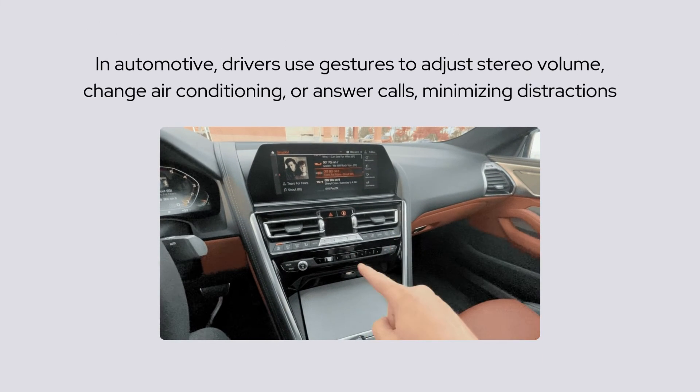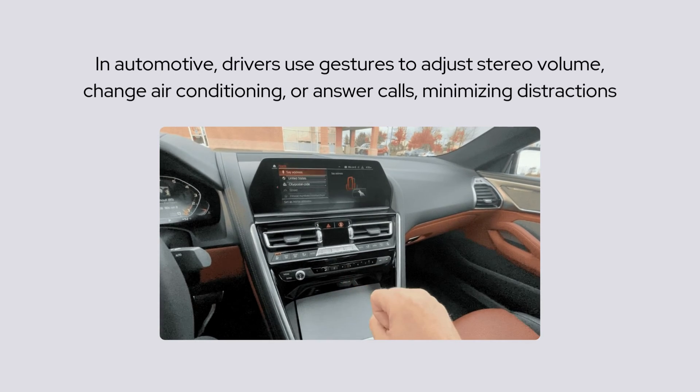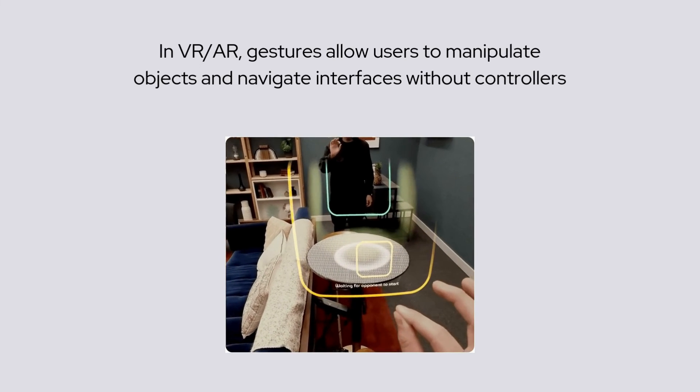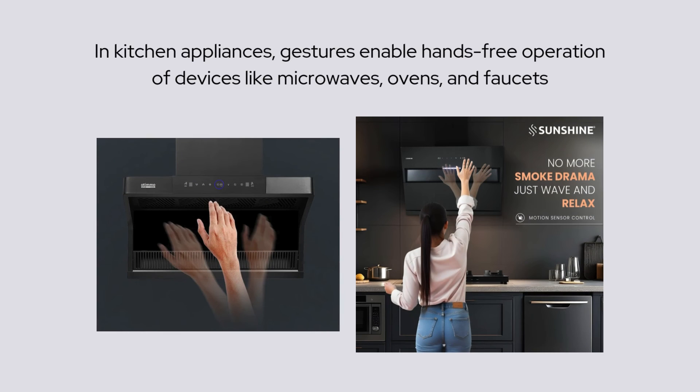In automotive, drivers use gestures to adjust stereo volume, change air conditioning, or answer calls, minimizing distractions. In VR and AR, gestures allow users to manipulate objects and navigate interfaces without controllers. In kitchen appliances, gestures enable hands-free operation of devices like microwaves, ovens, and faucets.